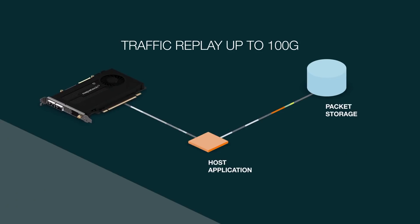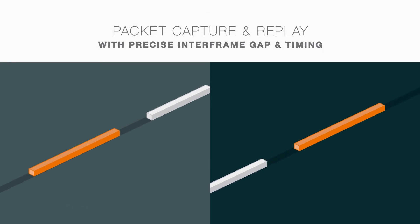Customers are moving to 100G networks, so they need 100G traffic replay. With our solution, we can help them meet their requirements now and in the future.